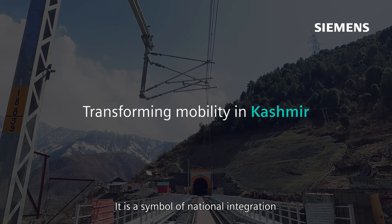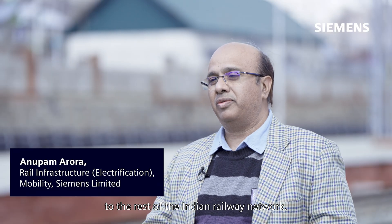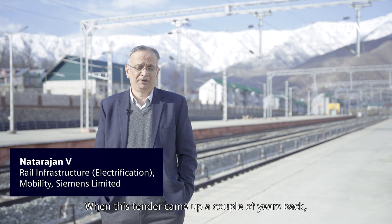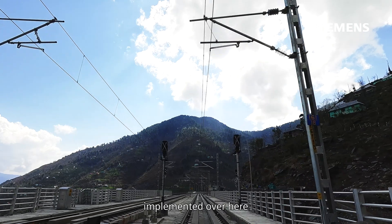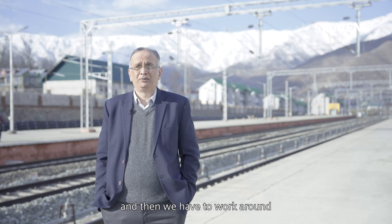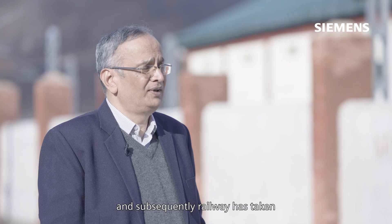It is a symbol of national integration where we have linked the Kashmir Valley to the rest of the Indian Railway Network. When this tender came up a couple of years back, there was a question mark whether this new technology would be implemented here, and we had to work around the customers quite a few times, providing them the advantages of this technology, and subsequently Railways took their decision to introduce it.